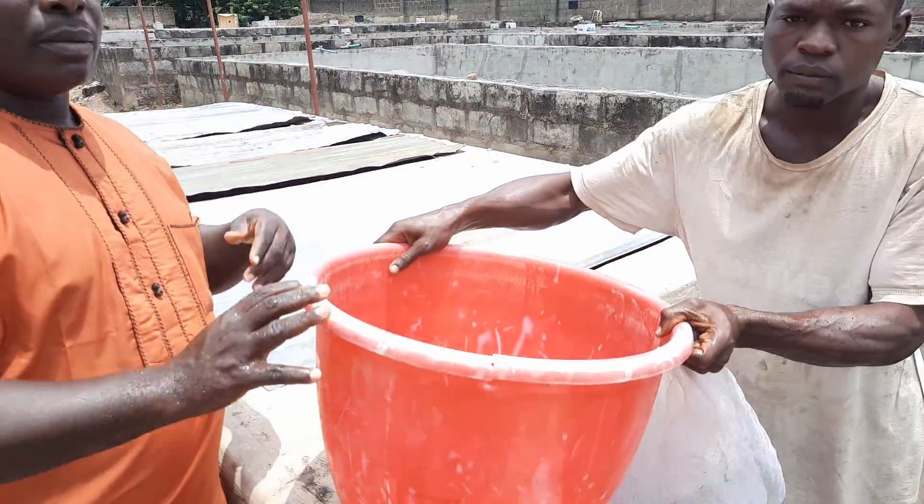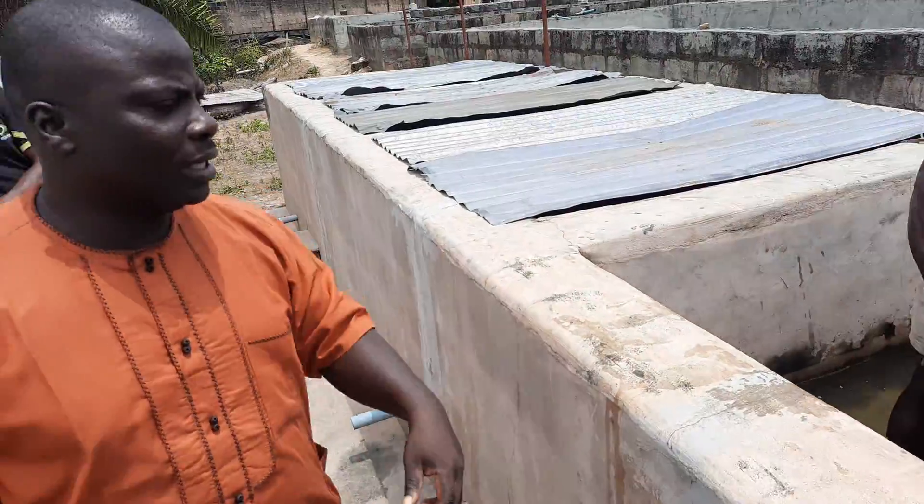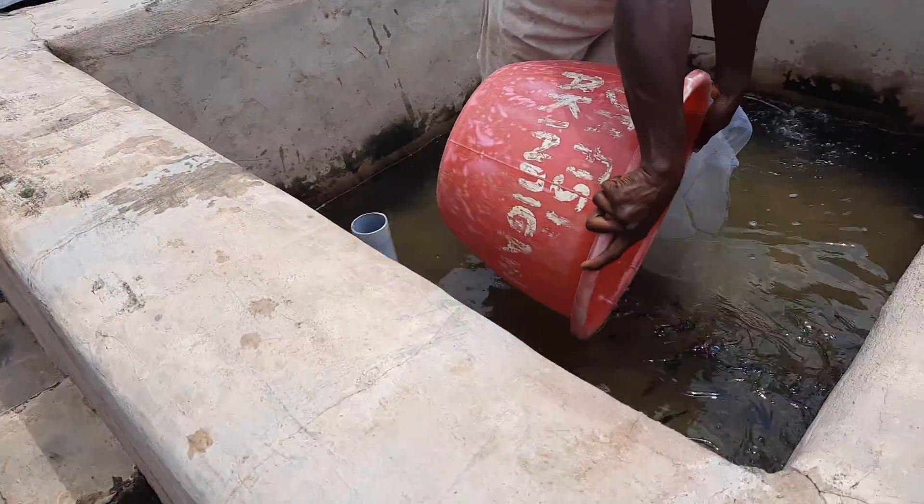And this is Pangasius — Pangasius juvenile. In Nigeria. The first farm to breed it in the whole of Africa.